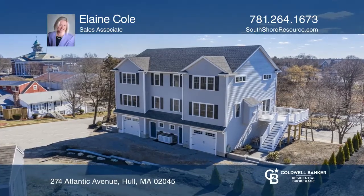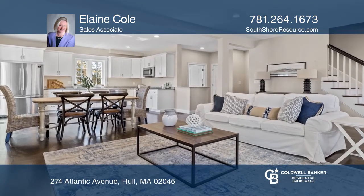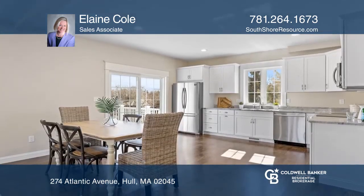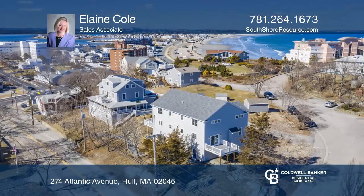This luxury two-bedroom townhome has been thoughtfully designed with optimal use of space. It offers a beautiful kitchen and a master suite with upscale bath. A separate office space and a private deck complete the package.